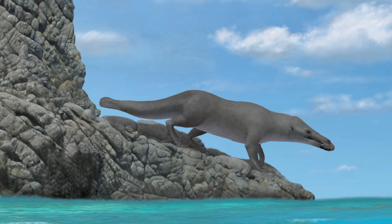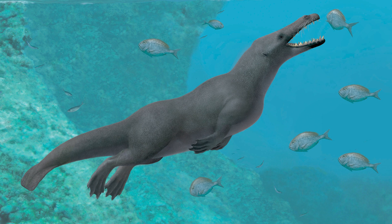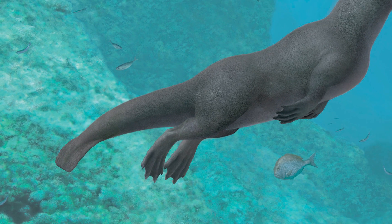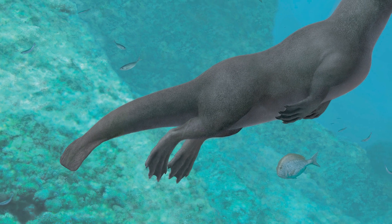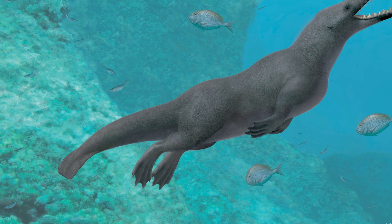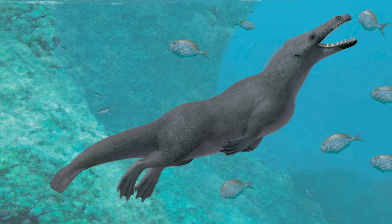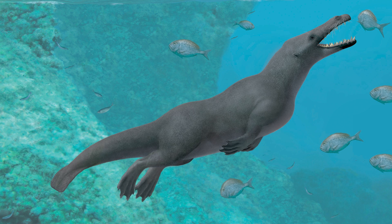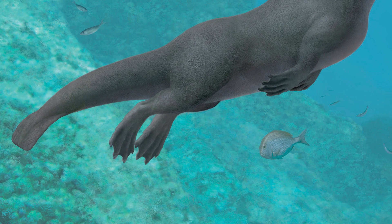But Peregocetus was also a good swimmer — it probably used its tail for propulsion. Unfortunately, we didn't find the last tail vertebrae, so we cannot tell if there was a caudal fluke in Peregocetus. But the anatomy of the first tail vertebrae is reminiscent of those of semi-aquatic mammals like beavers and otters. Peregocetus also had long toes on large feet, and those were most likely webbed.